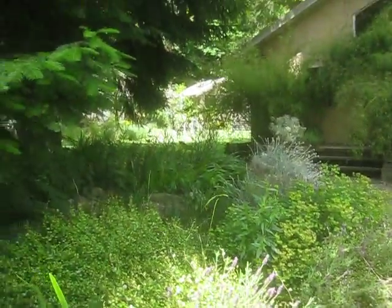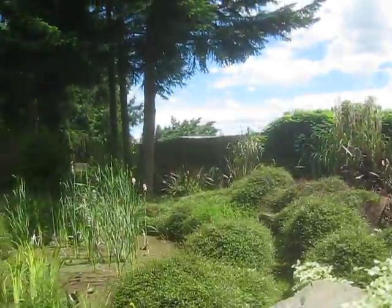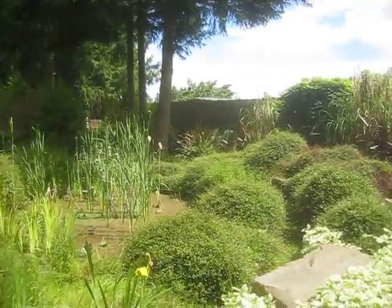It's June 24th, 2010, and I've just entered a jungle garden on Salt Spring Island, so we're going to walk through this garden. I'm going to make a little video so you can see what grows here on Salt Spring Island.